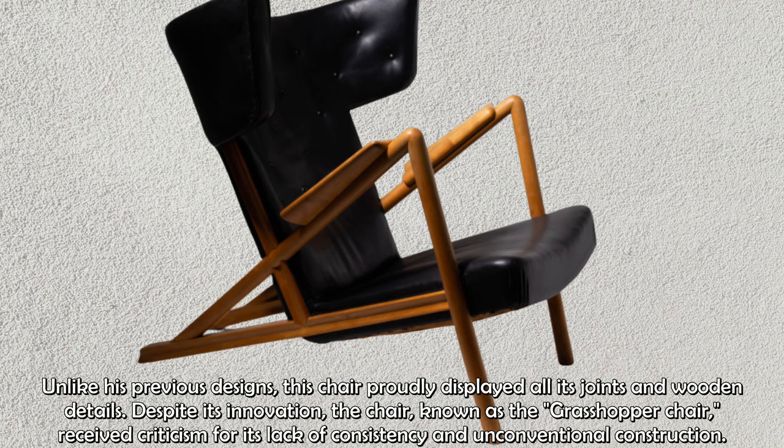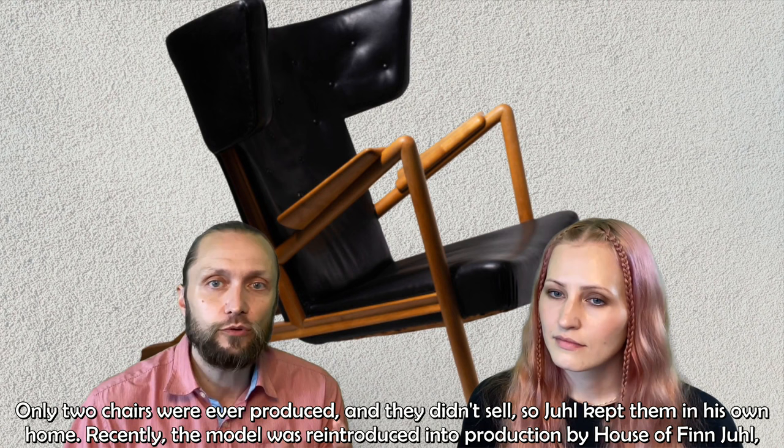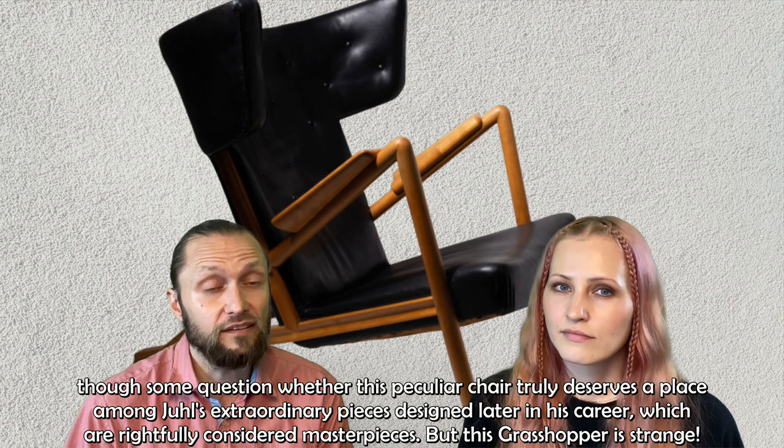Only two chairs were ever produced and they didn't sell, so Juhl kept them in his own home. Recently, the model was reintroduced into production by House of Finn Juhl, though some question whether this peculiar chair truly deserves a place among Juhl's extraordinary pieces designed later in his career, which are rightfully considered masterpieces.